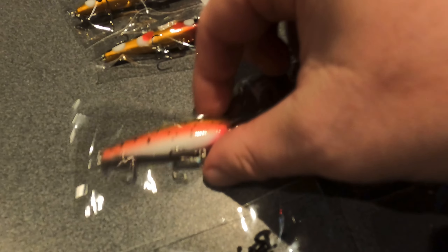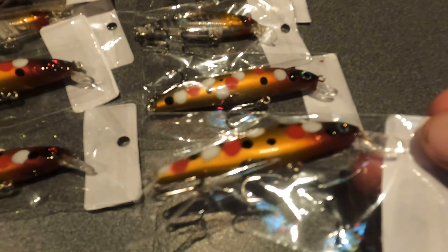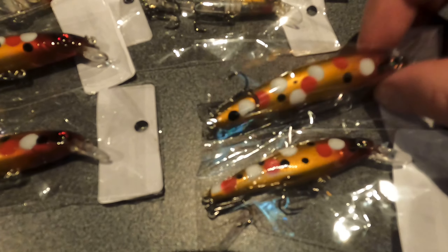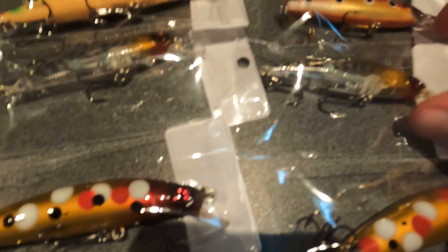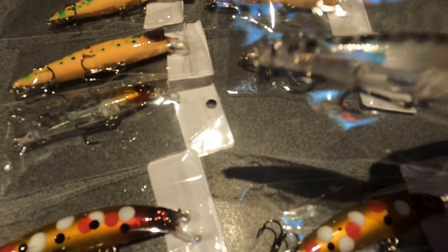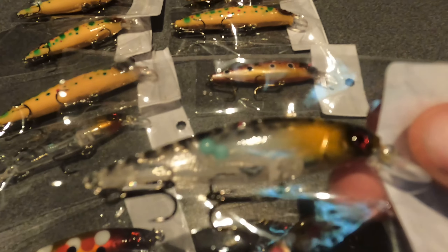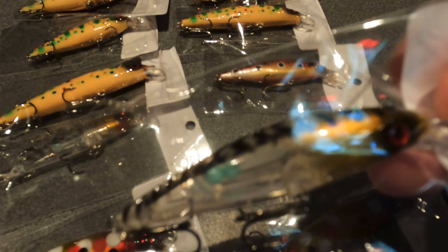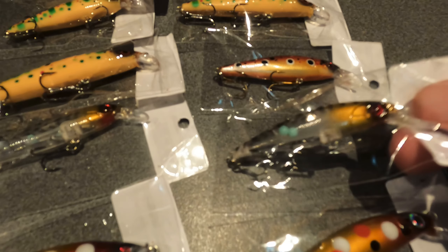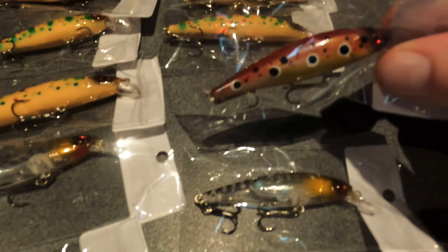One of our favorites is the Crescent Killer — we got it in an eight centimeter and a six centimeter, and we ended up getting a few of those. One of Huey's new colors we've got here is his Tiger Pawn. You can see the ball bearings in the belly of that one, the gold head — keen on giving that a try.